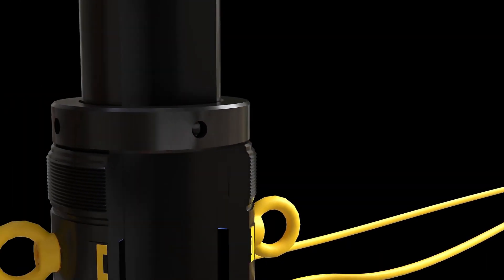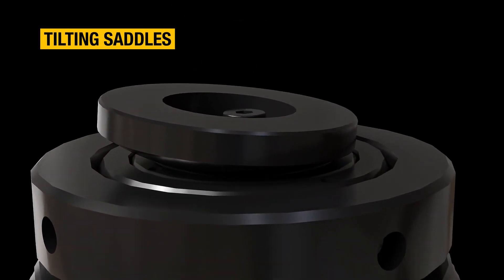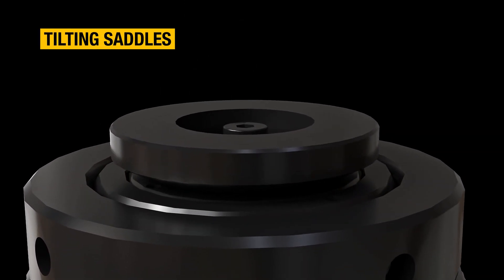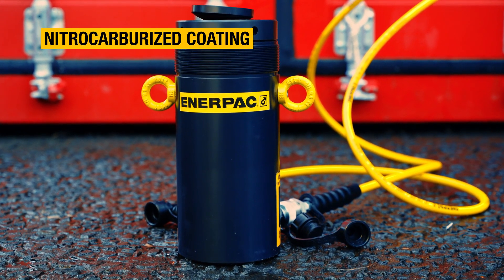A double-acting configuration for a more powerful, faster, and precise retraction. Integrated tilting saddles to allow for up to five degrees of misalignment. A robust nitro-carburized finish on both the body and plunger.